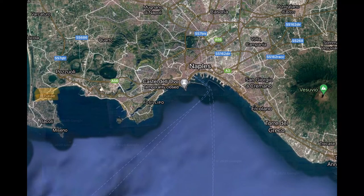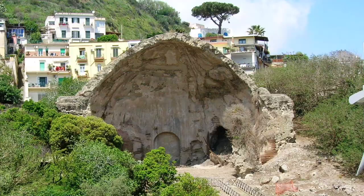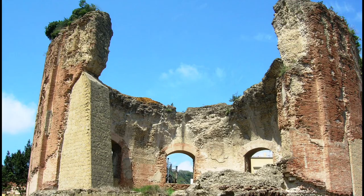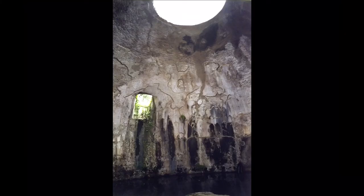Baiae was the Roman version of Saint-Tropez or Las Vegas, where the super powerful and rich such as Julius Caesar and Nero had their villas with grand baths for those who could afford them. The area is volcanic with Vesuvius across the bay, and the baths made full use of the thermal springs. The Temple of Mercury is in fact nothing more than a Roman bath, as in the Middle Ages people wrongly assumed that anything so grand must have been built for a divinity.